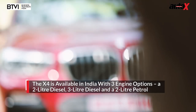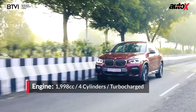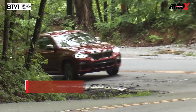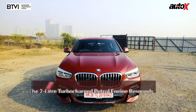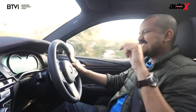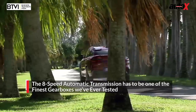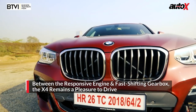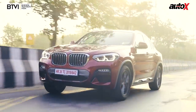The powertrain is absolutely sublime. The X4 in India is offered in three versions: a 2-litre diesel, a 3-litre inline-six diesel, and the 30i — a 2-litre turbocharged petrol with around 255 horsepower — which we're driving. There's virtually no turbo lag whatsoever, with immediate power delivery whenever you want it. Helping that is the absolutely stunning 8-speed ZF gearbox BMW uses. The downshifts, upshifts, and shifts are so seamless that this is one of the cars where I don't miss having a manual option.